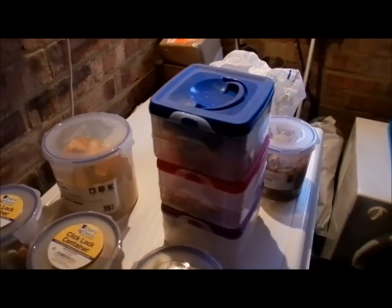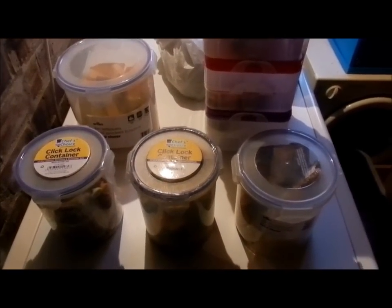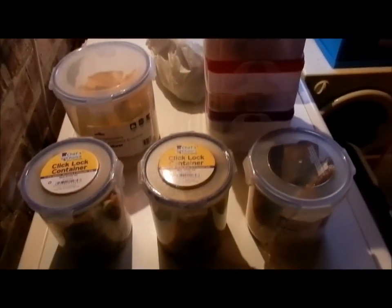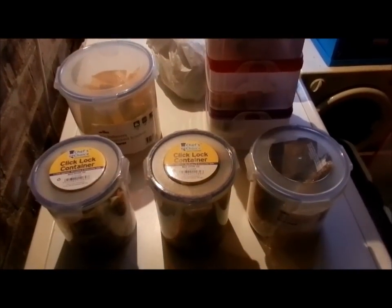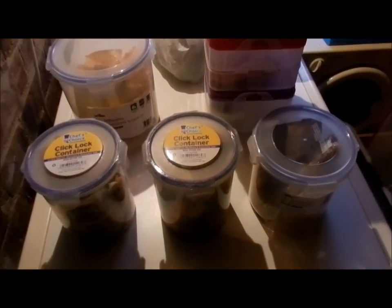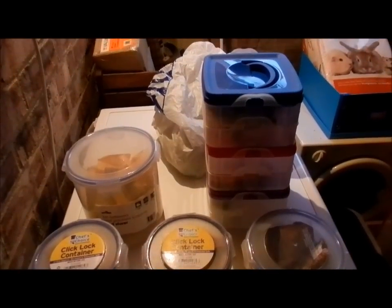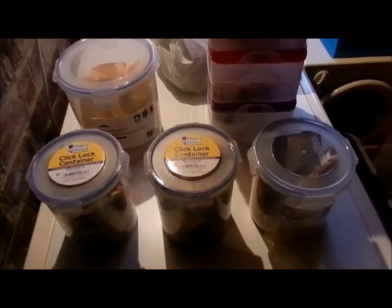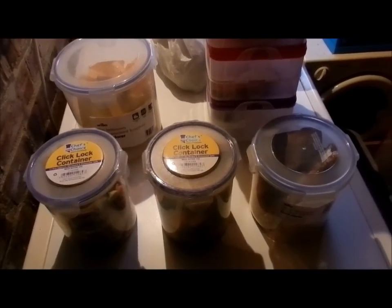Hi everyone! Today I am going to be doing a video on changes with the hamster and rabbit treats. I have made a 'my hamsters treats' video and a 'my rabbits treats' video before this video, but I have decided now to sort out all of the treats I have for my hamsters and my rabbits.